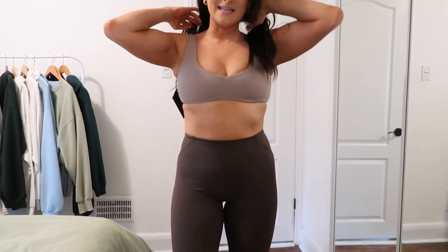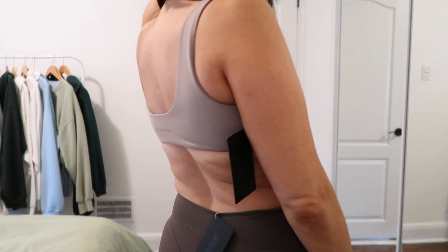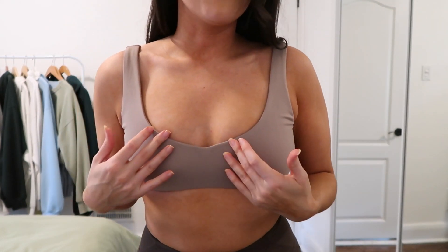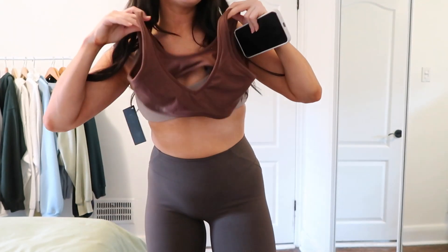The next bra I want to talk about is the Alphalee Sculpt bra. It's so nice. The material feels very, very nice on your skin — super soft. It sits in the perfect area on my back. I love the cut of the front, where the straps sit, just the shape of this bra. It looks really cute in the cashmere color, and this is a size medium. I love the Sculpt bra.